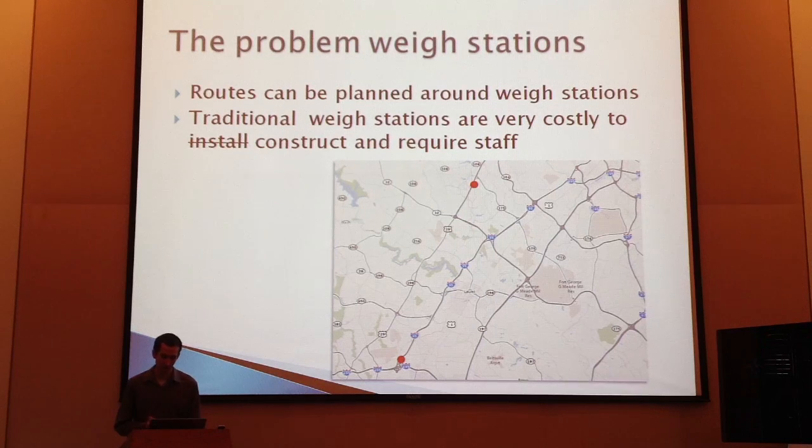We have weigh stations out there — physical parking facilities with scales — and signs on the highway telling trucks to pull over and get weighed to verify compliance. The problem is they're physical facilities, and you can only build them in so many locations. It's easy to find routes around them. This map shows two in Maryland — Baltimore up top right, DC down bottom left. With the weigh station on I-495 and one on Route 29, if you're coming out of Baltimore you can take I-95 south, cut over on Route 32, and take Route 29 the rest of the way, completely bypassing the weigh station. We can't quickly deploy a new facility or clear acres of land on Route 32 to address this.